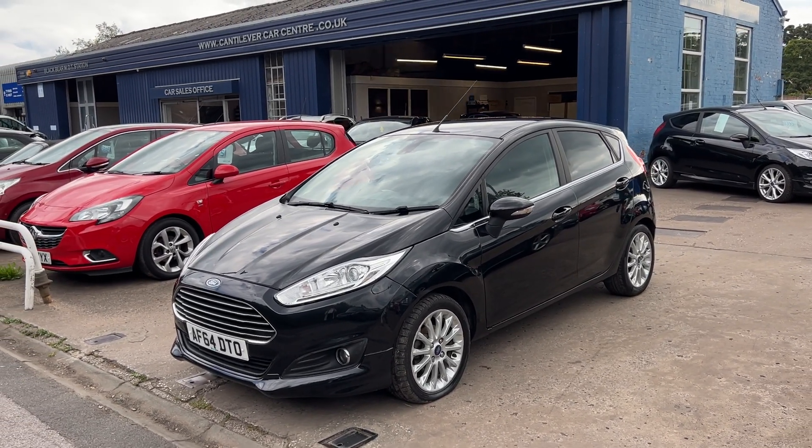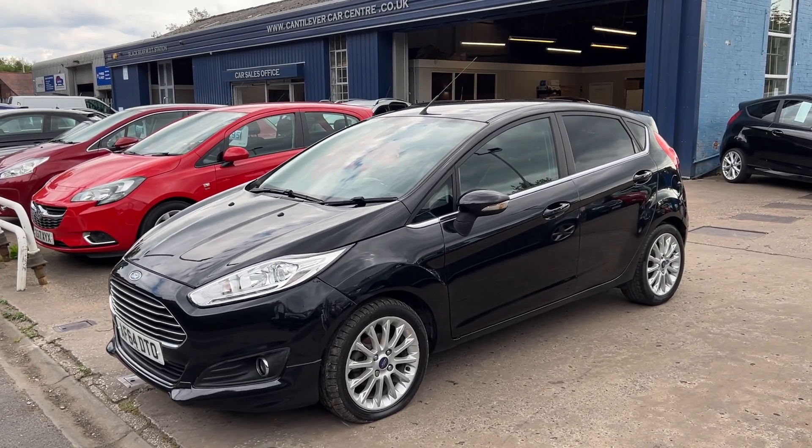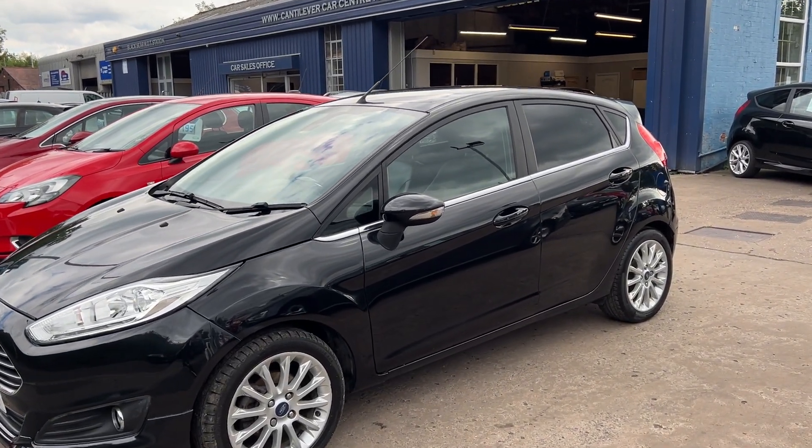Welcome to Cantilever Car Centre. I'm here today with a Ford Fiesta Titanium X TDCi, registered 2014 on a 64 plate.